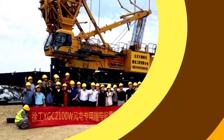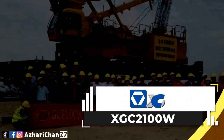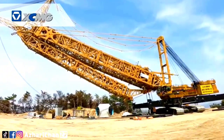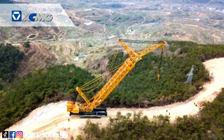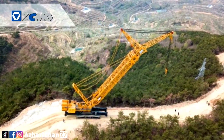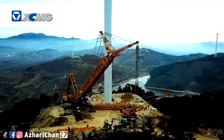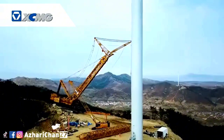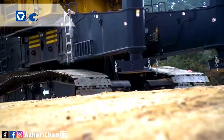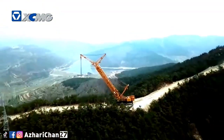The XCMG XGC 2100W is a crawler crane specially developed for wind power projects in mountainous and hilly areas, meeting the installation and overhaul of 2.5 megawatt wind turbines below 125 meters. The XGC 2100W has a maximum lifting torque of 2200 ton-meters, a maximum rated lifting capacity of 110 tons, a main arm of 74.8 meters, and a jib of 62.1 meters.